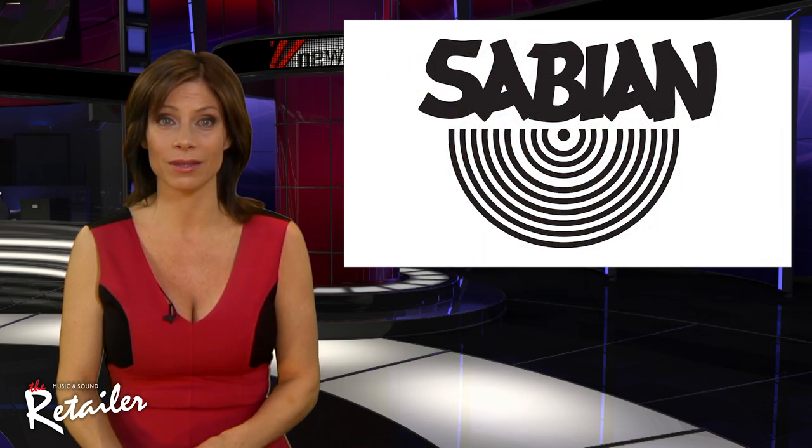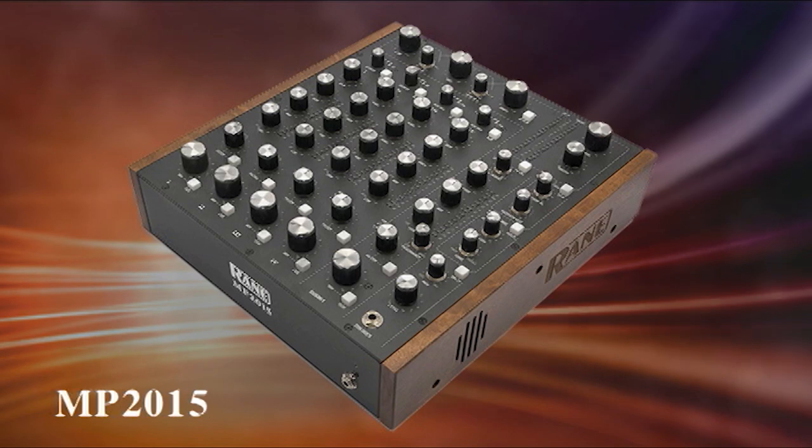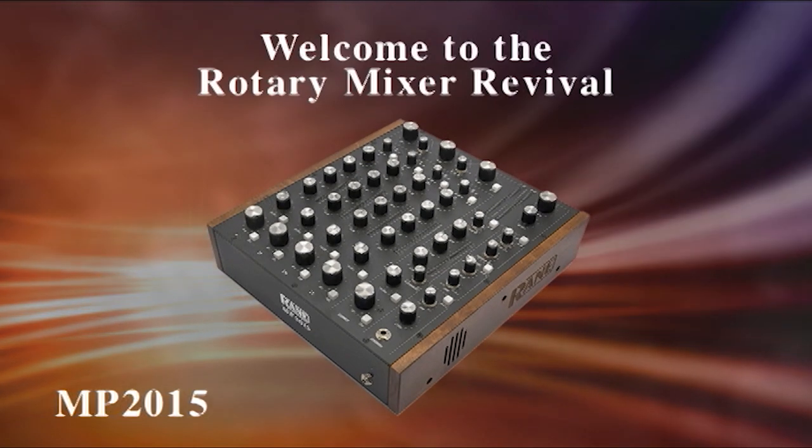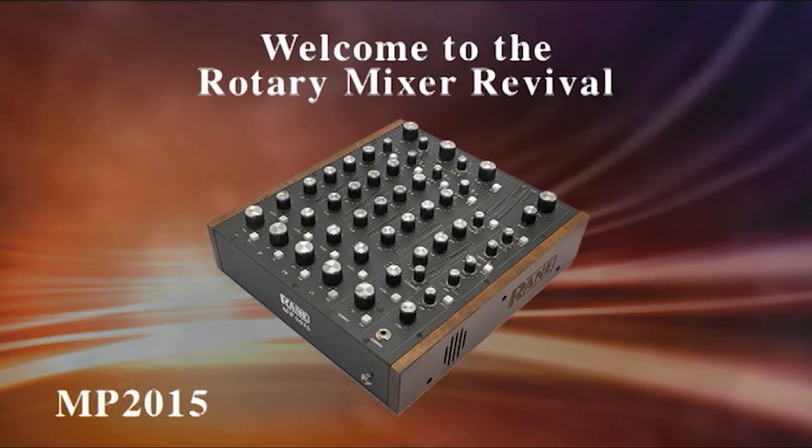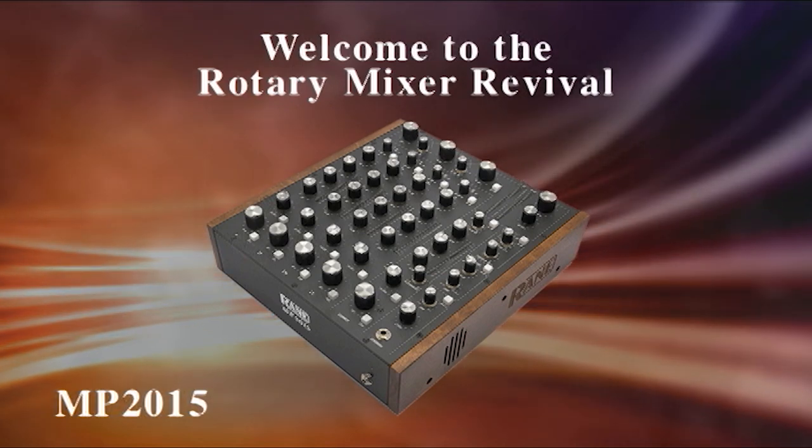They are protected with Sabian's two-year warranty. The Rain MP 2015 represents a perfect marriage of high-quality rotary control surface, state-of-the-art digital signal processing, and dual 24-channel USB sound cards.